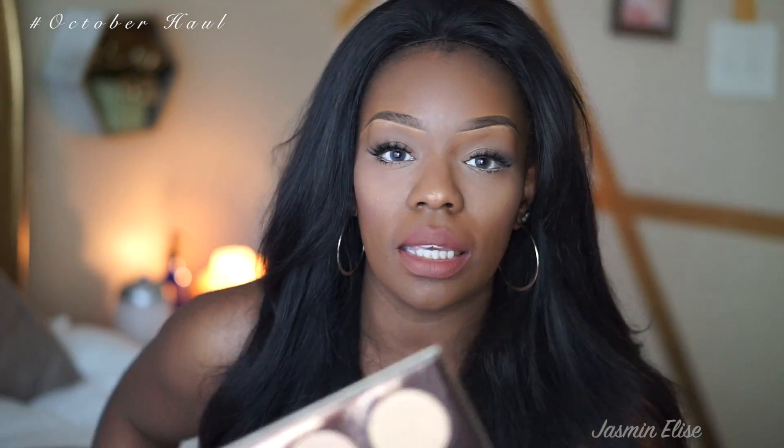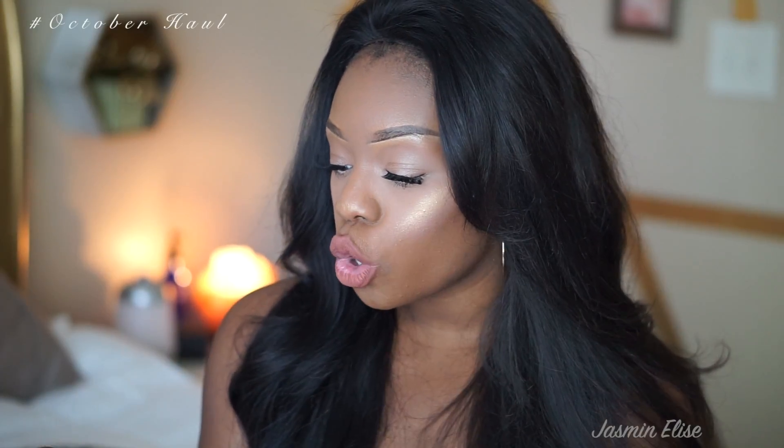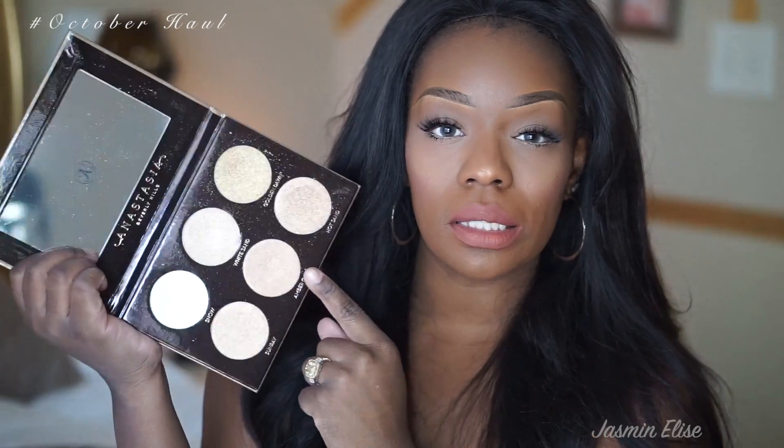If you guys follow me on Instagram, Snapchat, or Facebook, you saw that my mommy bought me the Anastasia glow kit, and I love this — I have it on today. Here are the colors; I'm going to do a close-up so you can see the ones I mixed for today's highlight. I mixed Amber Gold and Golden Dawn.